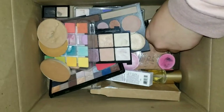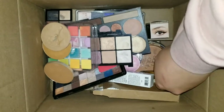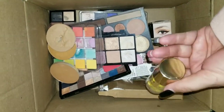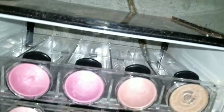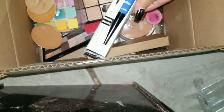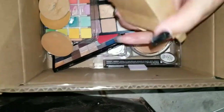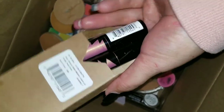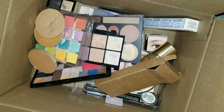We couldn't record because the dumpster was full, but these are all brand new — still sealed. Then we found some pallets, and we gotta figure out how to take these out. But other than that, we found brand new products in the box, never been open. So we're excited about that. It's our first haul at Ulta, and we actually got something good.